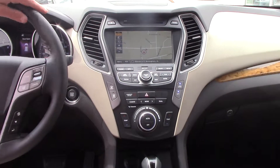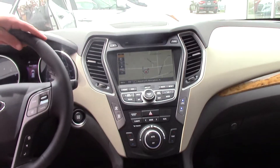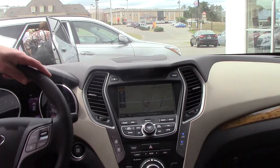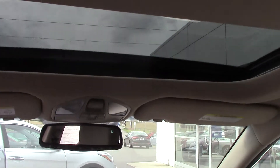You have dual air controls for driver and passenger, auxiliary and USB for your phone. You even have heated and cooled driver and passenger seats. And up at the top, you also have your panoramic sunroof, which will go all the way back — the front half of that lifting up.